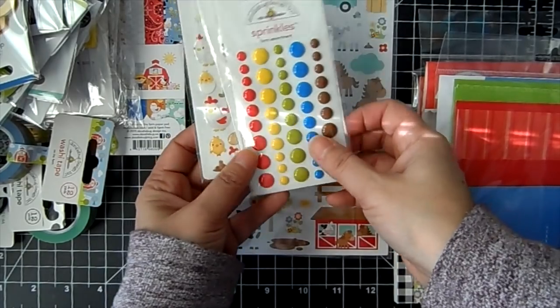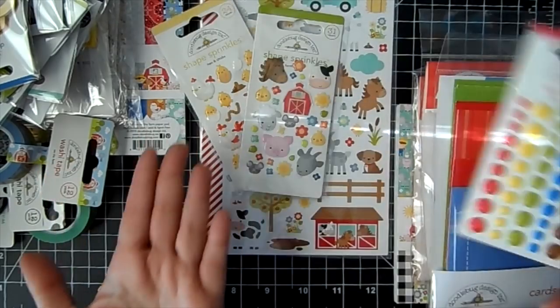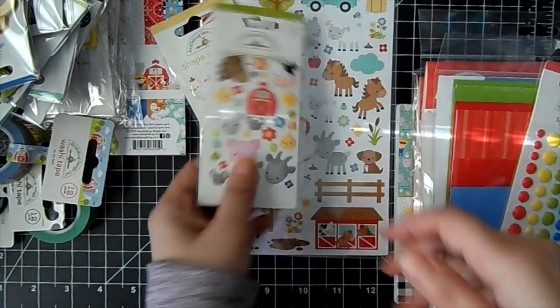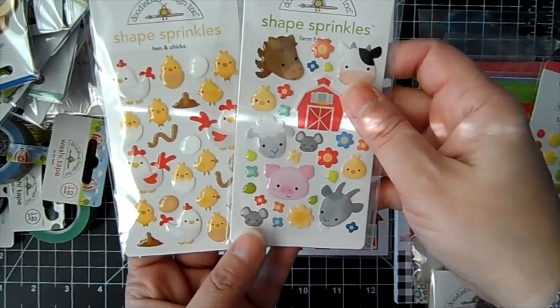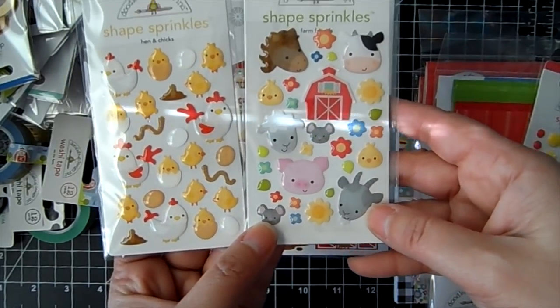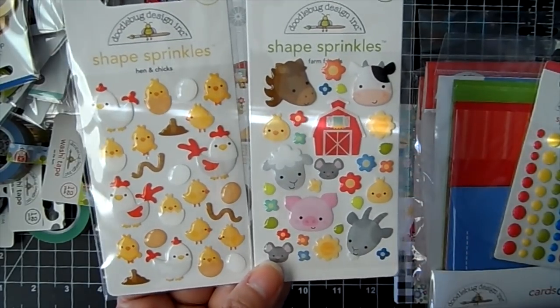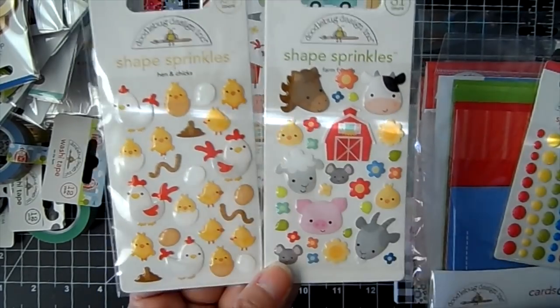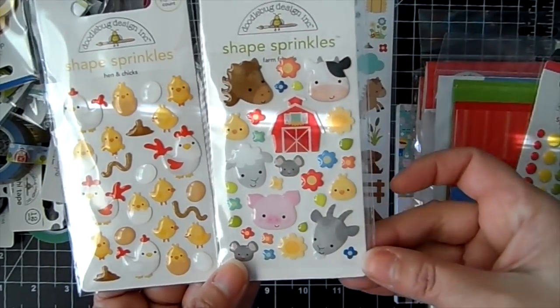The sprinkles are always fun — these enamel dots look like candy, and they coordinate perfectly with the paper. Then you've got the Farm Friends: the hen and chicks — look how cute that is — and the little worms and the little eggs with the chicks.